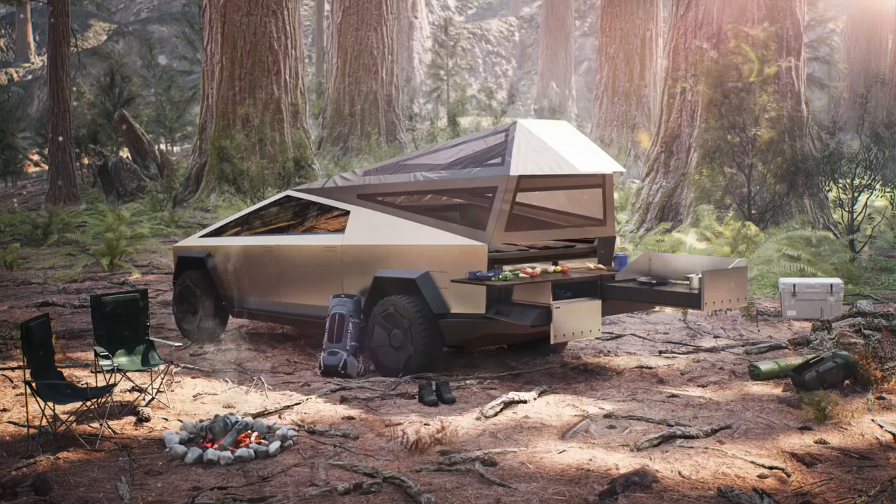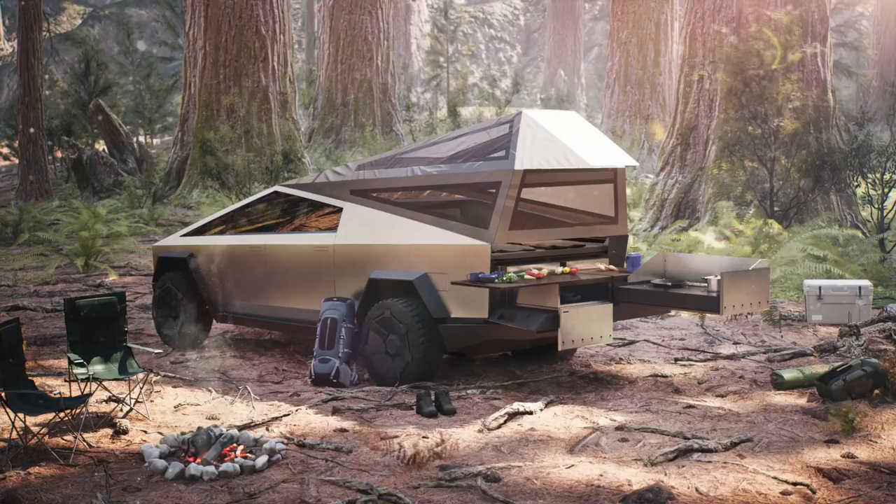Seeing all of these different elements built into the UI gives me a lot of hope that the camping package was not just a proof-of-concept photo hypothetically showing what third-party camping options could look like. Seeing them put that type of work not just into the concept images but also into the user interface points to the idea that this will actually be something people can buy. The camping package will be real, and you'll be able to control it directly from the 17-inch center screen on the Cybertruck.